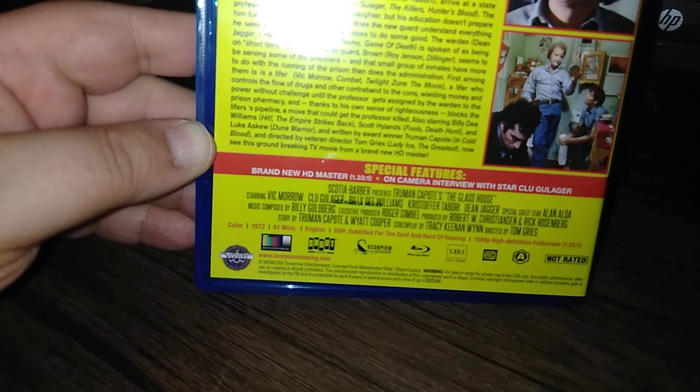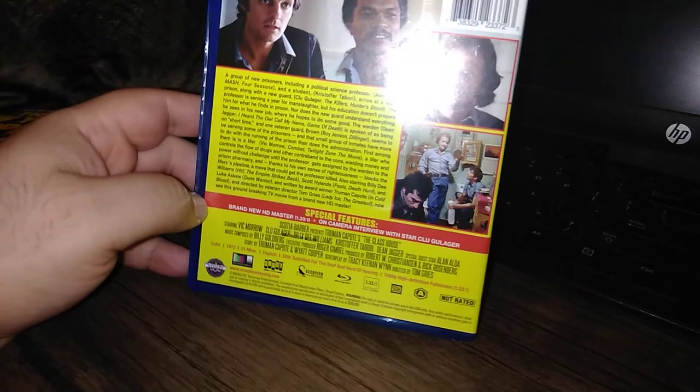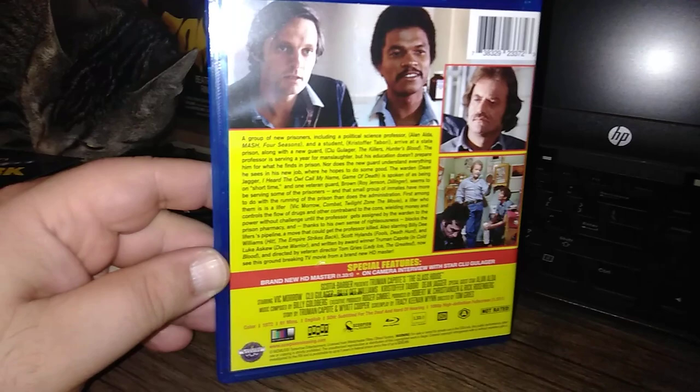The Glass House — another prison drama. This one I have not heard very much about. It's from Scorpion, but it says the Shout logo on this — a Shout/Scorpion collaboration, a first. This might be a TV movie because it's in full screen. It features Alan Alda, Vic Morrow, Clu Gulager, and Billy Dee Williams. The Glass House looks kind of good.